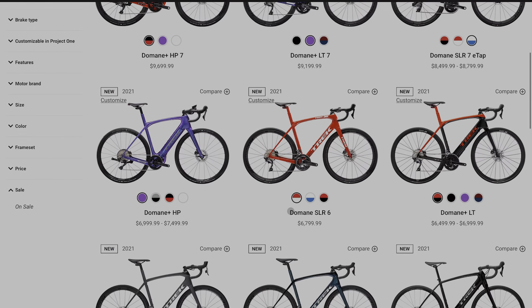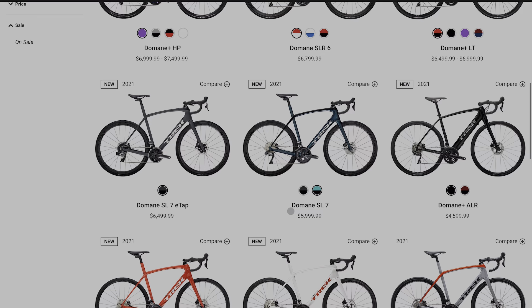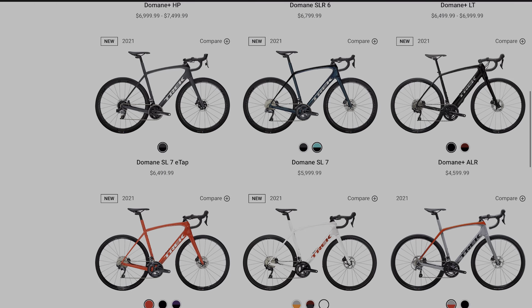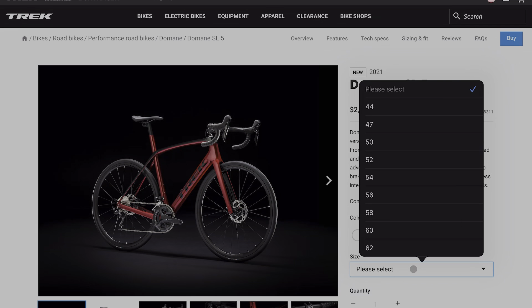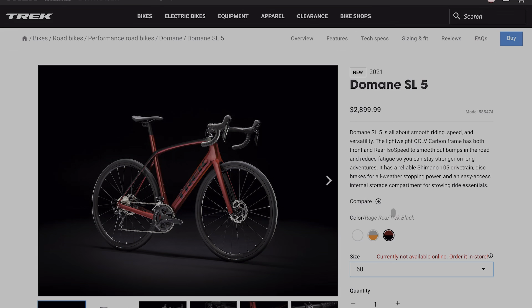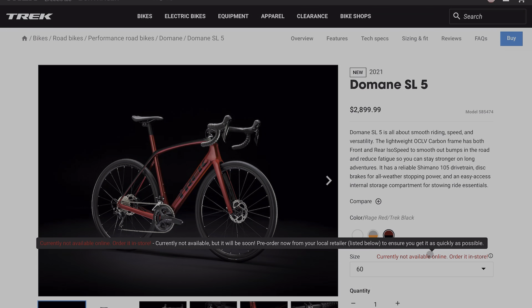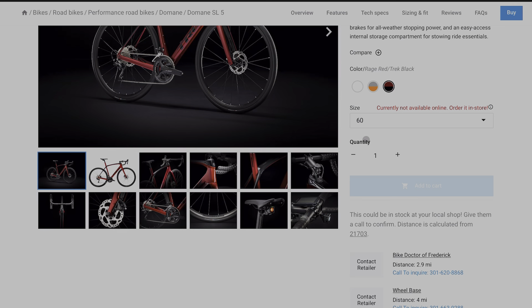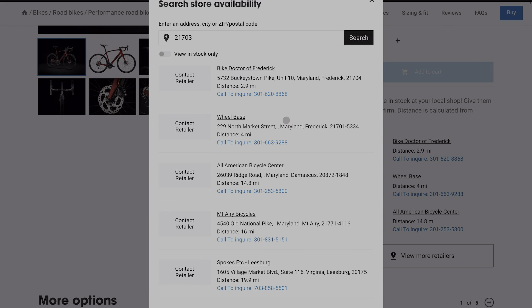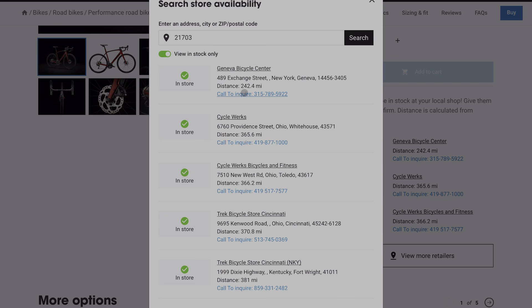Now we'll do another one, sticking with the Domane — we'll come down to my bike, which is the SL5. Let's select the color I have and click on the bike, then select a size that's not so common: 60 centimeters. Again, it shows 'currently not available online, order in store.' The stores around me don't have them in stock. Normally a person may just go to a local store and order it, but we put in our zip code, click 'View In Stock Only,' let it load, and here we are.